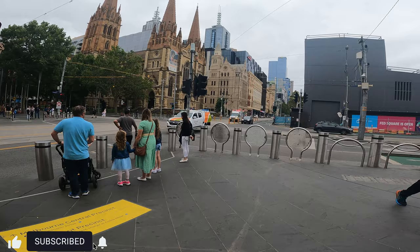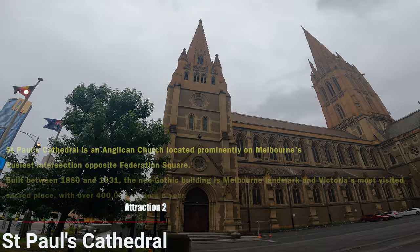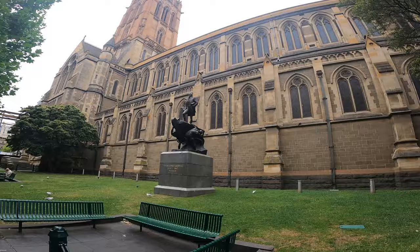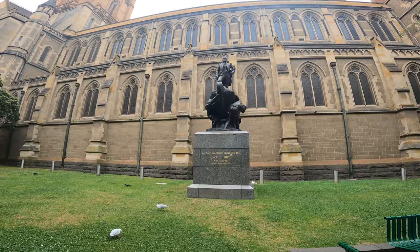From Flinders Street Station you can see St. Paul's Cathedral on the left side, and to the right of St. Paul's Cathedral is Federation Square. St. Paul's Cathedral is a very major architectural landmark, especially for the Christian community — it is a place for prayer and worship. Victoria's one of the most visited sacred places.